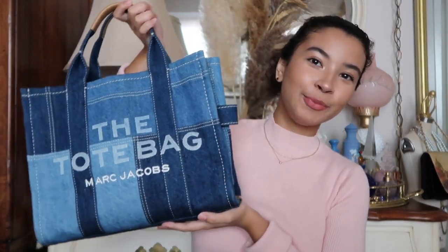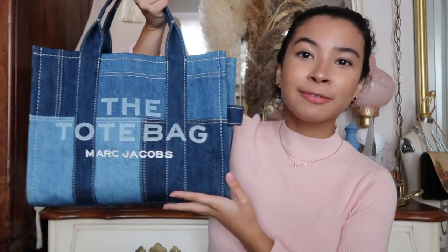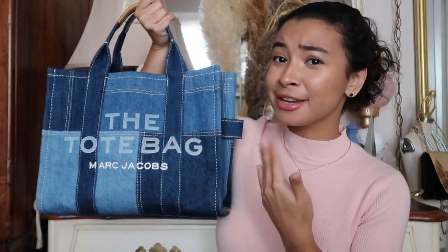Hi everyone, welcome or welcome back to my channel! Today I'm going to be showing you guys what's in my Marc Jacobs tote bag. This is my absolute most favorite bag ever in the entire world — everything fits in here, the size is perfect, the style is so immaculate and beautiful. I just love Marc Jacobs; I feel like this is the best design he has ever come up with.